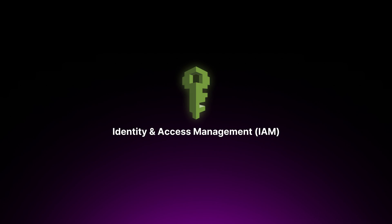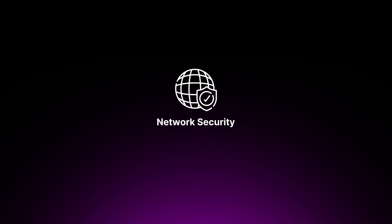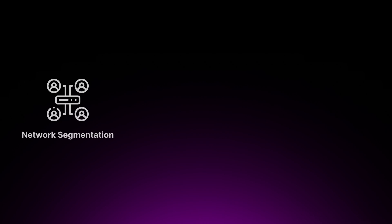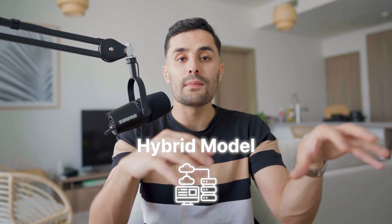Next, dive into Identity and Access Management. IAM is the cornerstone of cloud security, controlling who can access your cloud resources and what actions they can perform. Learn about users, roles, policies, and permissions. Understand the principle of least privilege, which dictates granting only the minimum permissions necessary for users to perform their tasks. Another fundamental part is network security — learn how to design secure cloud network architectures such as VPCs, subnets, security groups, and network access control lists. Understand the concepts of network segmentation, traffic filtering, and secure connectivity between on-premise and cloud environments, because many businesses still use on-prem or a hybrid model.